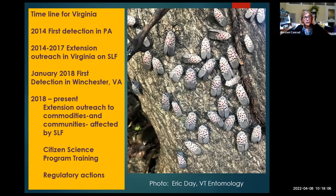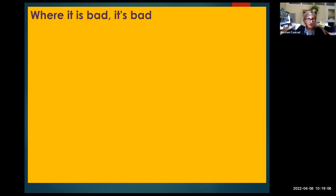The Virginia timeline: first detection in Pennsylvania was 2014, and Extension outreach in Virginia began that same year. By 2018 we had the first detection in Winchester. Extensive outreach was initiated to communities and commodity producers. The citizen science program trained volunteers to scout for these insects, and VDACS immediately took up regulatory actions to control the spread. They really are beautiful insects — but where it's bad, it is very, very bad.